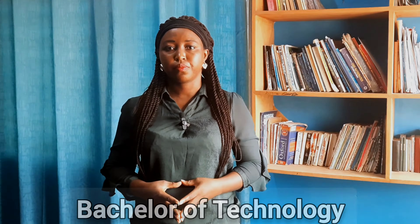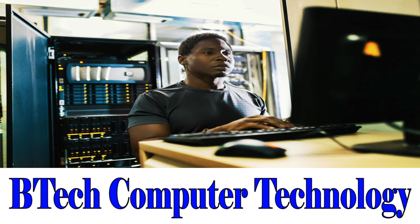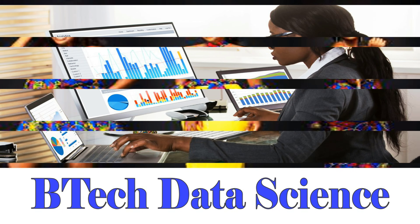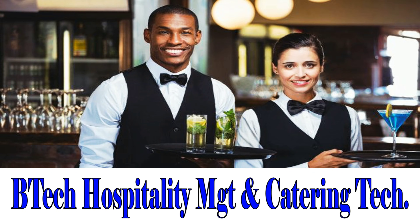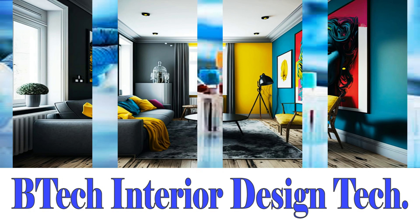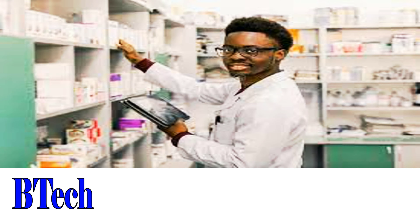Next, we take a look at their Bachelor of Technology programs. BTech Artificial Intelligence. BTech Building Technology. BTech Computer Technology. BTech Data Science. BTech Fashion Design and Textile Studies. BTech Food Technology. BTech Hospitality Management and Catering Technology. BTech Interior Design Technology. BTech Industrial Lab Technology. BTech Medical Laboratory Technology. BTech Pharmaceutical Sciences.